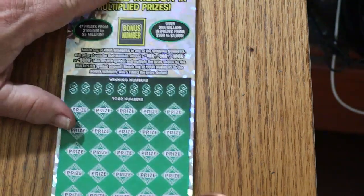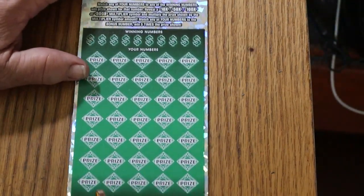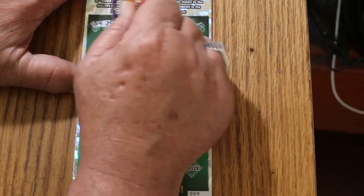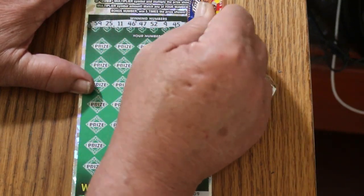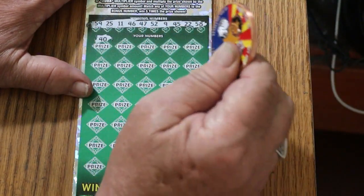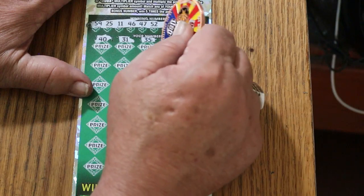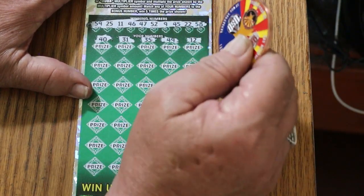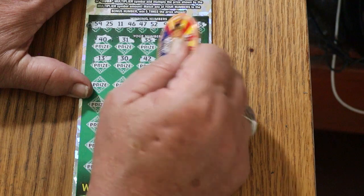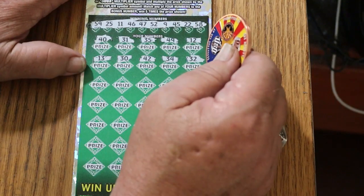Moving on — ticket number 9. Bonus number is 57. Let's see if we get a back-to-back and a nice big fat multiplier. Numbers: 59, 25, 11, 46, 47, 52, 9, 45, 22, 58, 40, 31, 35, 49, 12, 13, 30, 42, 34, 32 — no help this time, Random.